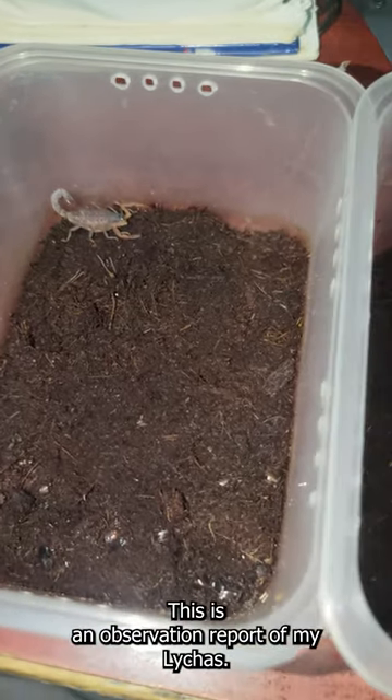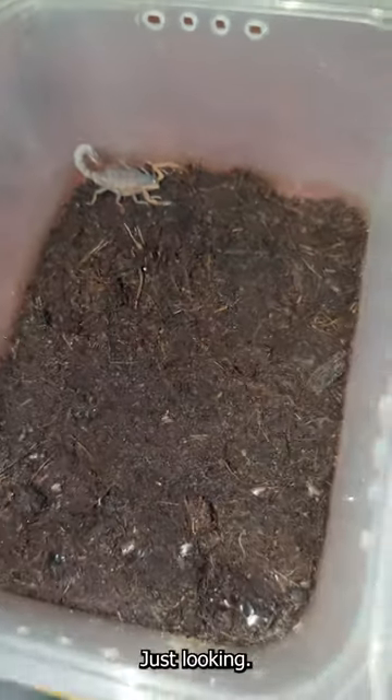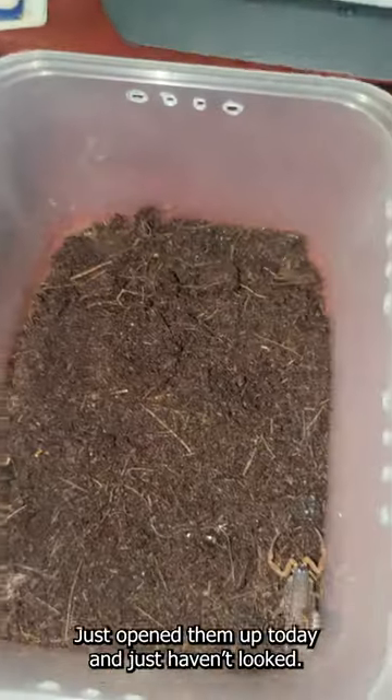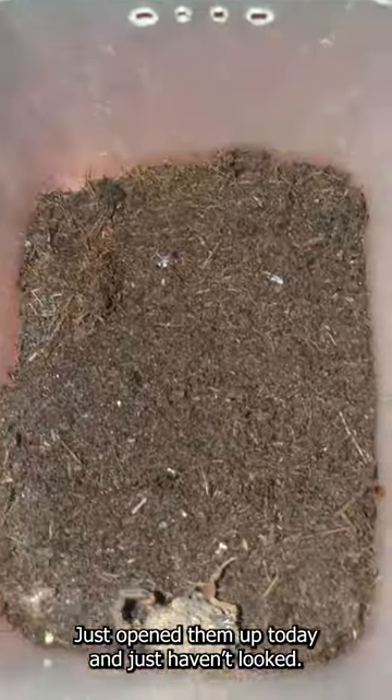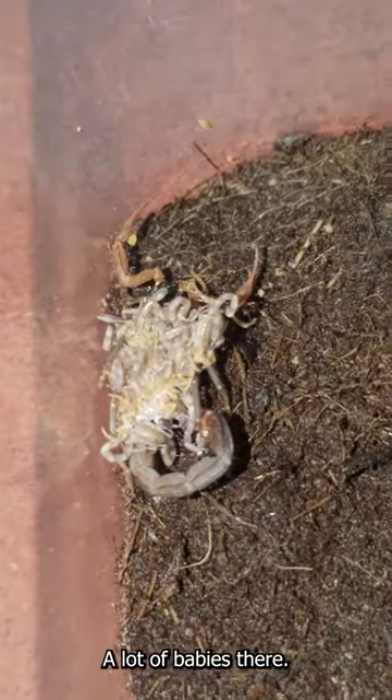This is an observation report of my light chest — just opened it up today and having a look, and boom, a lot of babies here, a lot of babies there.